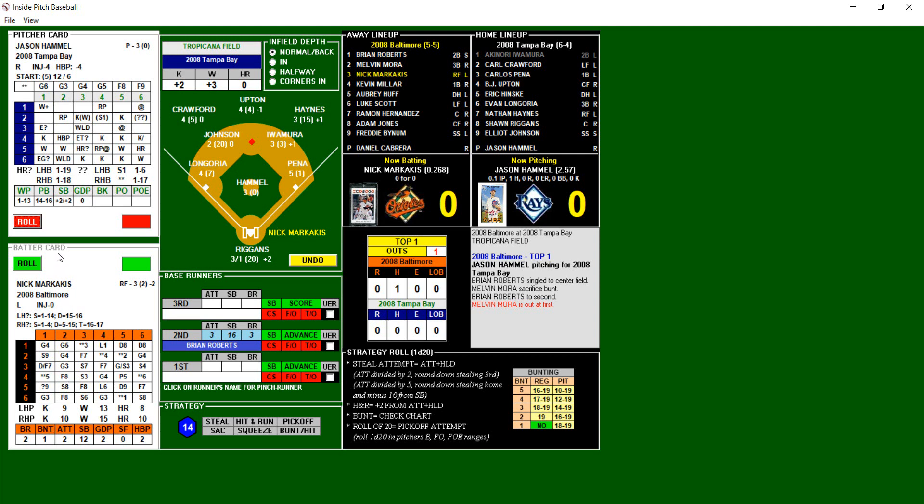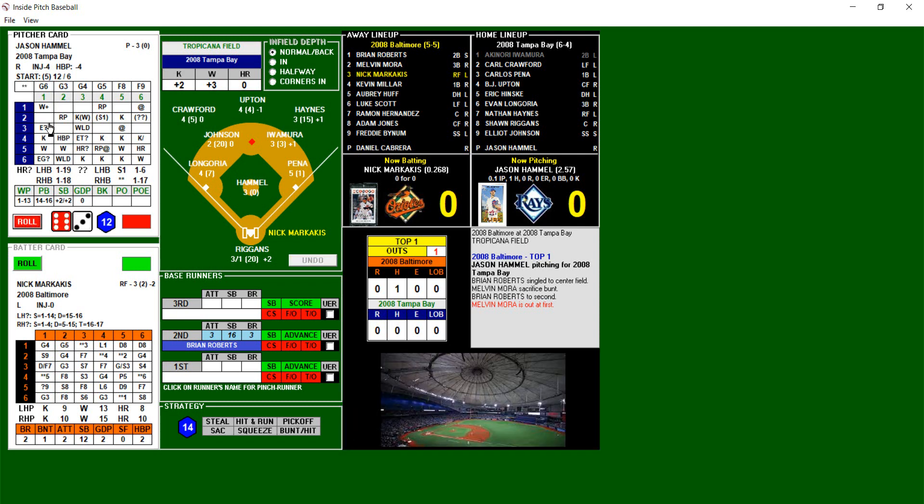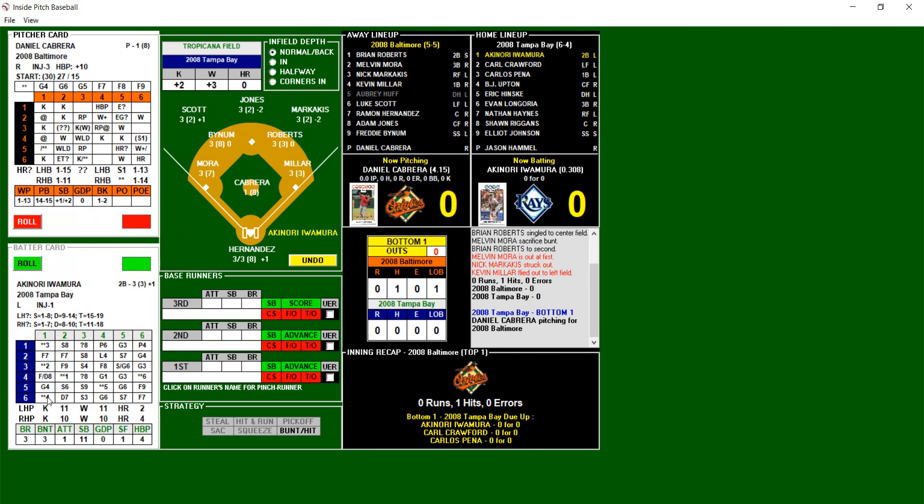Nick Markakis batting .268. Strategy roll 14. Here's the pitch — 6-4, strikeout. Struck him out. Two away, and that's going to bring up Kevin Miller. Miller is batting .098. Strategy roll 14. Here's the pitch — 2-1 blank, 1-6, and that's going to be a fly ball out there to Crawford. Out number two. No runs, one hit, no errors. We go to the bottom of the first.